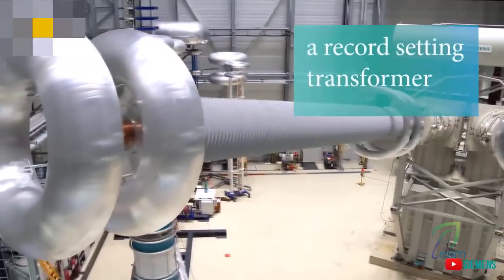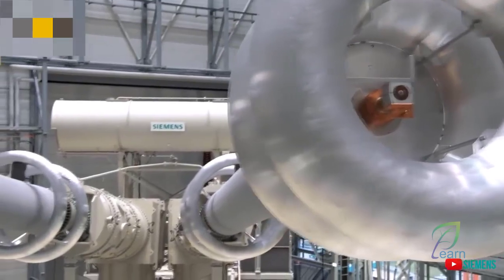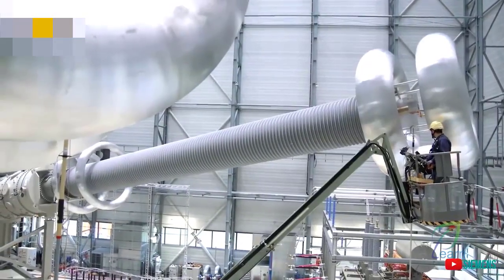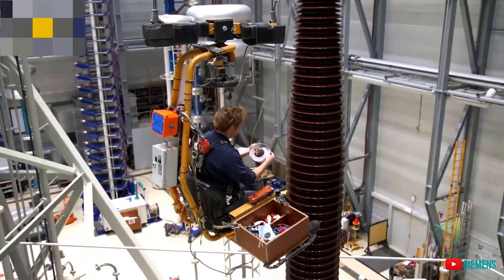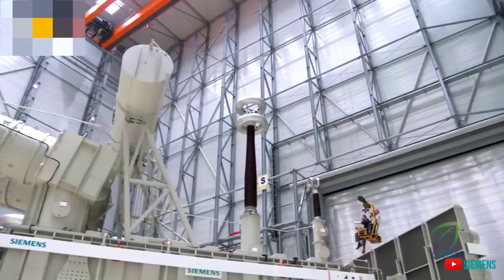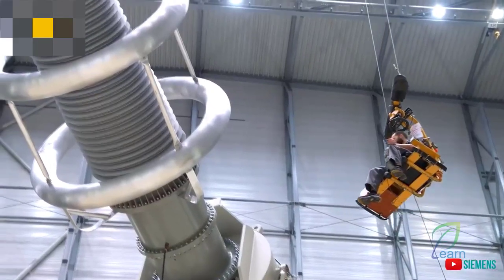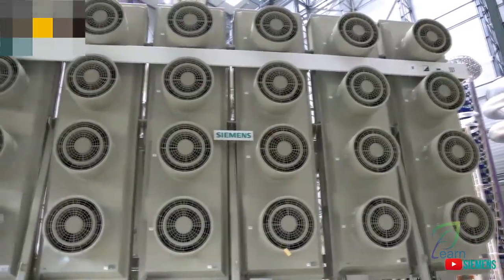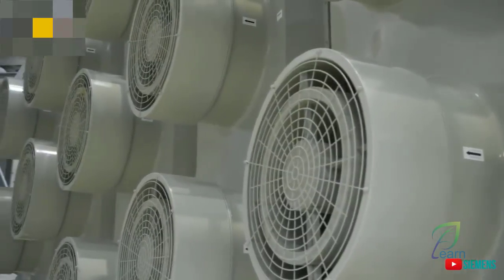With it, Siemens enters new territory in surpassing the 1100 kilovolt limit. To achieve this feat, the engineers had to develop a valve lead system, as well as the overall transformer design itself. At a 55% increase of rated power of the single-phase transformer, these transformers feed into a transmission system at a voltage level of 1100 kilovolts direct current, transmitting electrical power of 12 gigawatts.